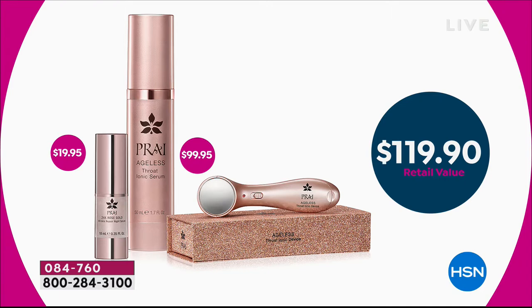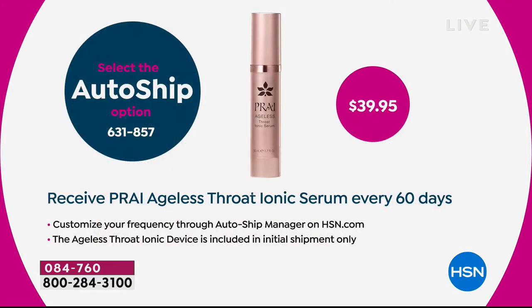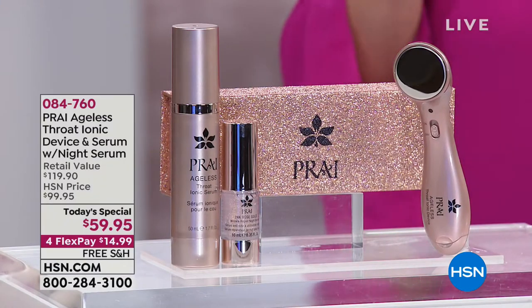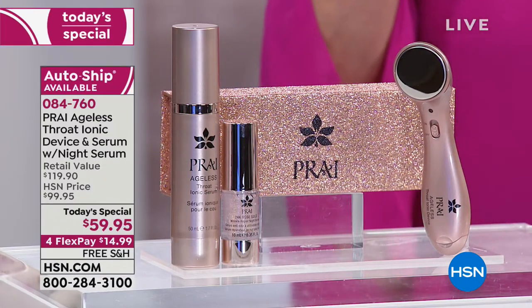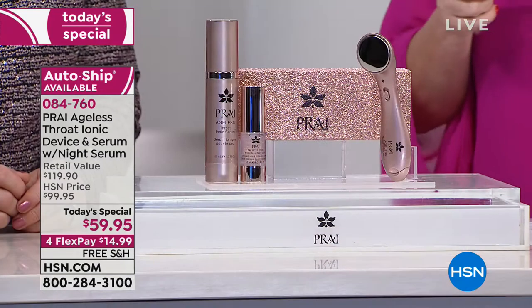About three to one, people are getting the AutoShip because you will receive the Pry Ageless Throat Ionic Serum every 60 days and you'll always get that big size — the huge supersize for $39.95. That's about $20 off what you would pay for that throat serum. You can customize it any way you want, whether you need 90 days or 30 days.